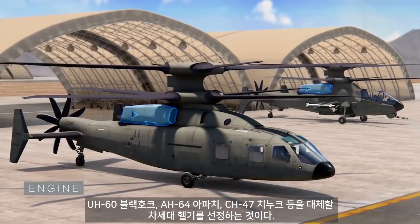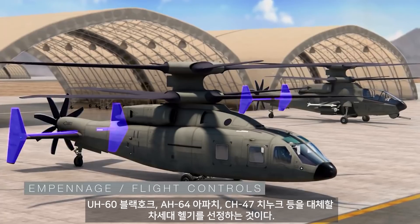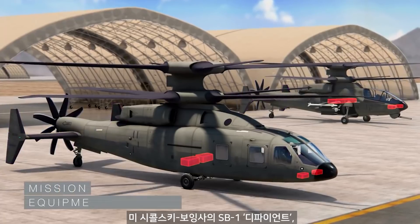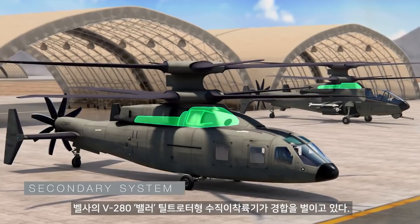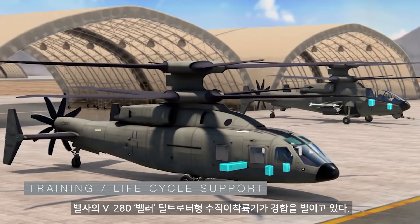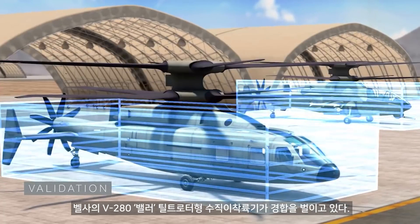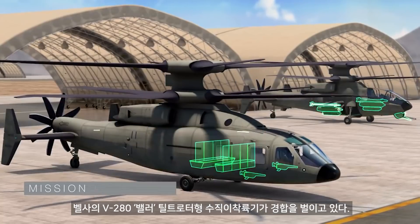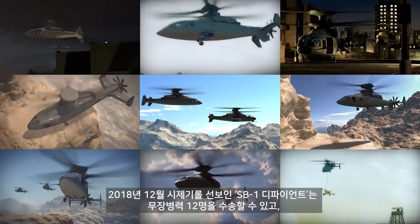Including engines, drive system, propulsion, propulsor, empennage and flight controls, crew station, mission equipment package, vehicle management systems, fuel system, secondary systems, training and life cycle support, analysis, and validation — with variant-specific airframe and mission equipment. FVL will provide significantly increased mission flexibility.